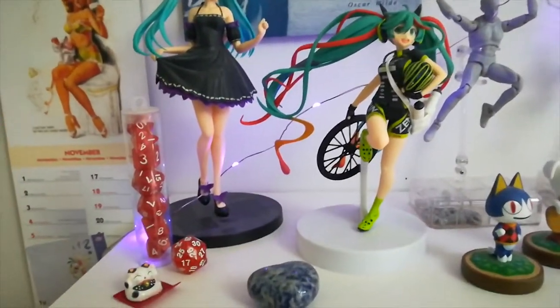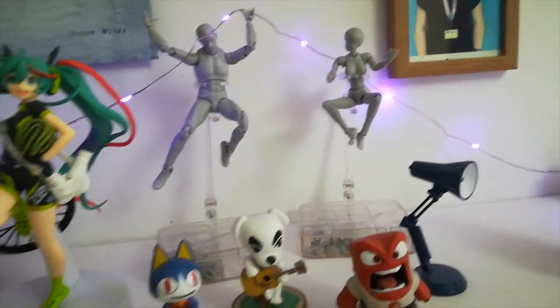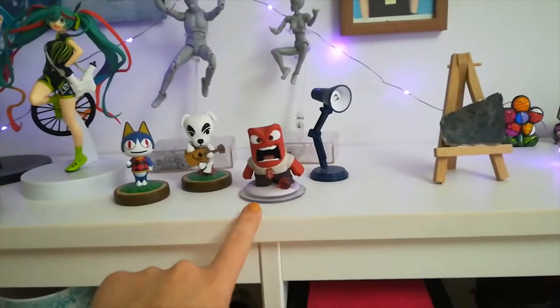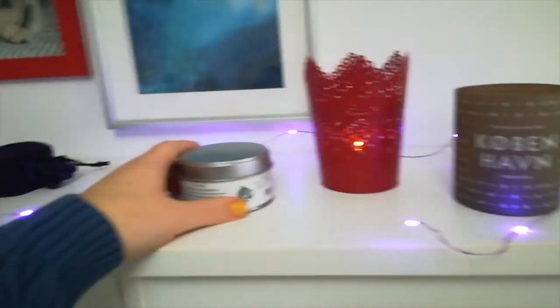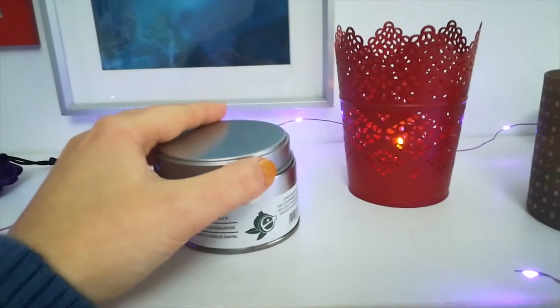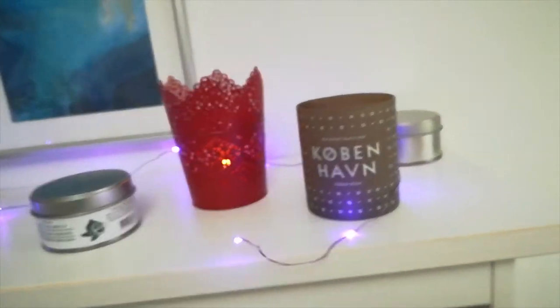At the top you've got my D&D cubes and some figurines I've been collecting — those are great for proportions and figure drawing. And the fairy lights; I think I got them from Urban Outfitters.